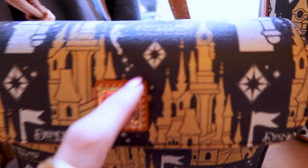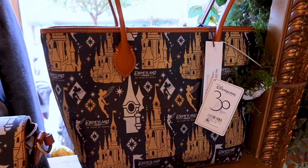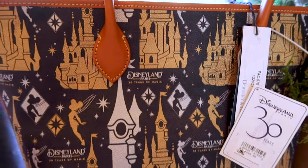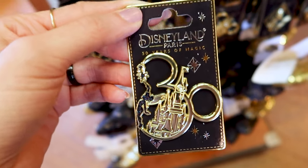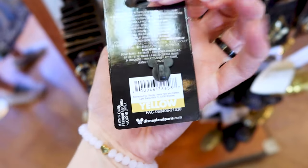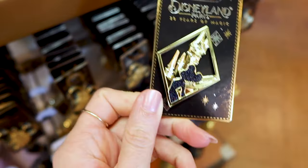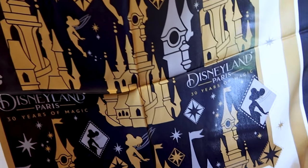They have Dooney & Bourke bags that say 'Disneyland Paris — 30 Years of Magic.' There's a smaller crossbody for $228 and a tote bag for $298. The bags also feature Tinkerbell and the castle, just like the ears. They have two pins: one with a hidden Mickey on the '30' — it looks like Mickey — and Tinkerbell on one side with the castle in the middle, at $12.99. The second is a rhombus-shaped pin with Tinkerbell and the castle, also $12.99.